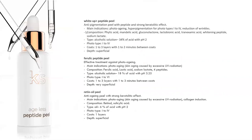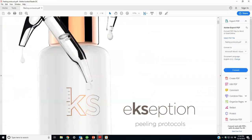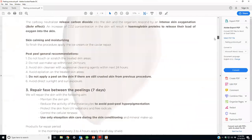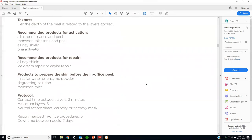Let me show you the protocol book — it's very easy. Here's the Ageless at pH 2.25: contact time three minutes between passes, maximum five passes, five recommended procedures done once a week. You follow this exactly — once a week for five weeks, three minutes between passes, up to five passes.